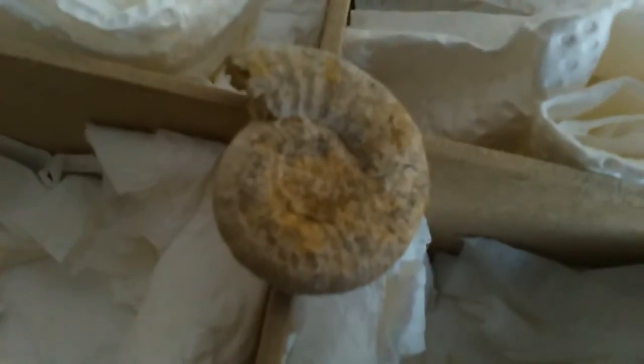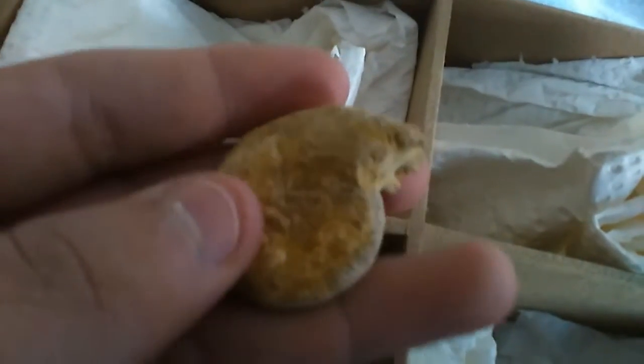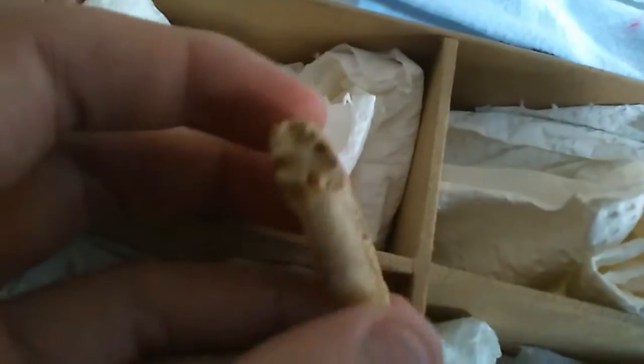All right, this is an ammonite — a special one. If the animal dies, the shell will fill up with mud and stuff, and then it fossilizes inside. So this is the inside of the shell, but the animal is already dead, so you don't see anything left of it. It's a very nice fossil.